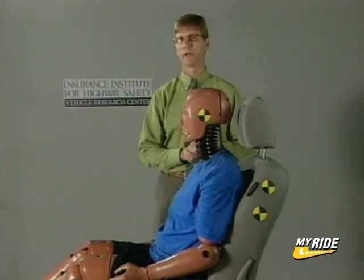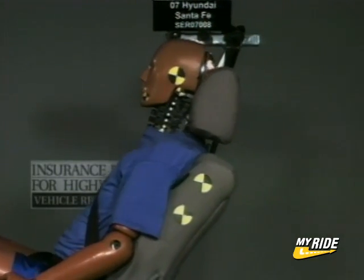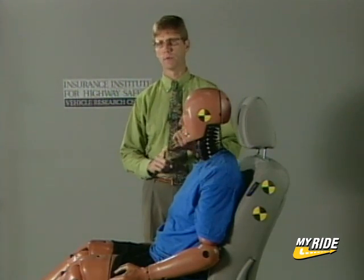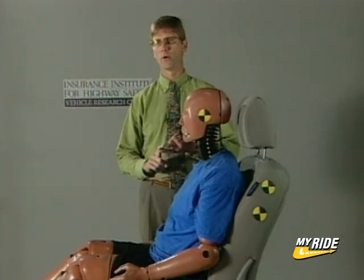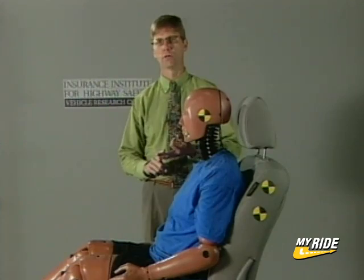Seats meeting those criteria are then subjected to a simulated rear crash here in the crash simulation laboratory using a specially designed dummy called BioRID. What we're looking to see is that the seat doesn't push too hard against the dummy's back, that the head restraint contacts the dummy's head early during the crash, and that the forces in the neck stay relatively low.